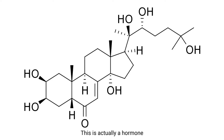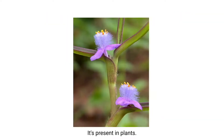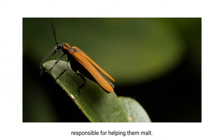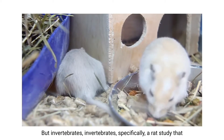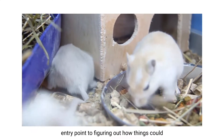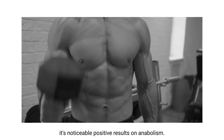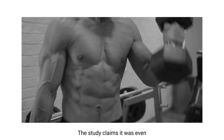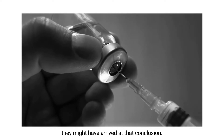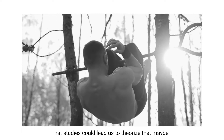This is actually a hormone that insects need for molting. It's present in plants — plants make this stuff. In arthropods, ecdysterone is responsible for helping them molt. A rat study was done, and we use rats as the entry point to figuring out how things could work in our own animal cells. The rat study showed noticeable positive results on anabolism — the study claims it was even better than some black market steroids.